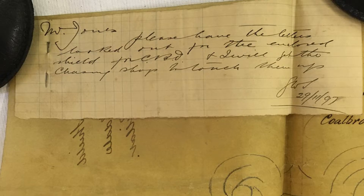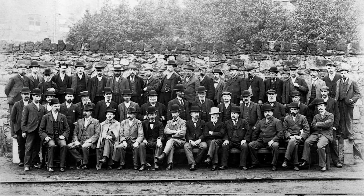There was also a note attached to the drawing for the inscription shield. It reads: 'W. Jones, please have the letters marked out for the enclosed shield for CBD, and I will get the chasing shop to touch them up. Signed G.W.S., 1897.' I mentioned researching the workmen behind the orders, and here immediately we have two — and they both feature in a photograph taken of the foremen and managers in 1901. Many of the workmen mentioned in the orders I'm working on are in this photograph, which is enormously helpful.